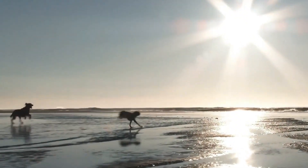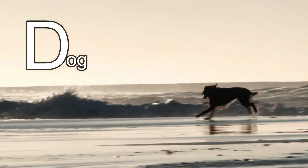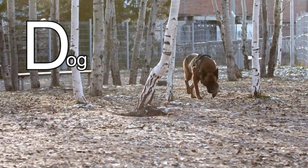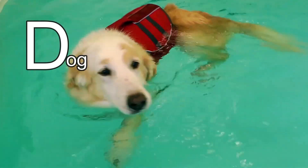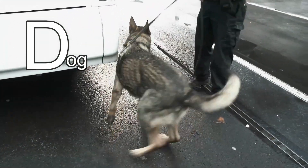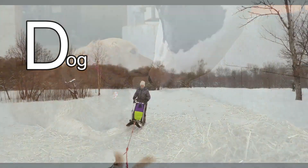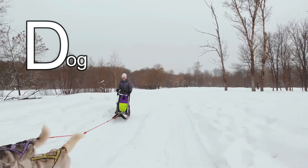This animal's name starts with the letter D. It's a dog! Did you know that dogs do all kinds of jobs? Service and assistance dogs help people with disabilities. Search and rescue dogs can find people who have gone missing. Water rescue dogs can save people who are drowning. Police dogs help catch bad guys. Detective dogs can sniff out bad stuff in luggage. Farm dogs help farmers move livestock. And sled dogs can pull a sled through snow and ice. Aren't dogs amazing?